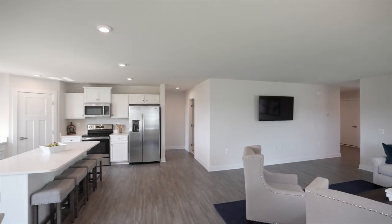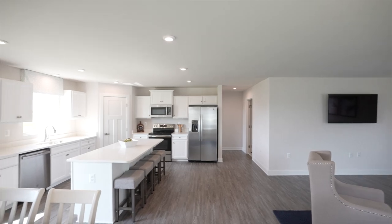For us, it's the details that make the difference. Our ranch homes all feature wider doors and hallways, so you can navigate your new home with ease.